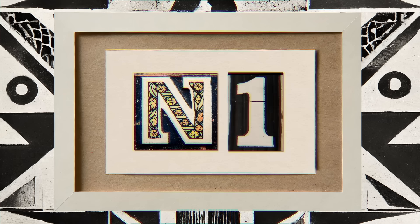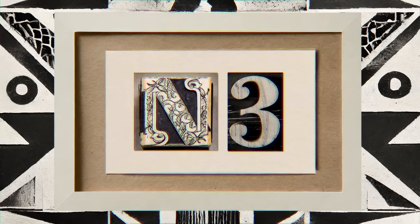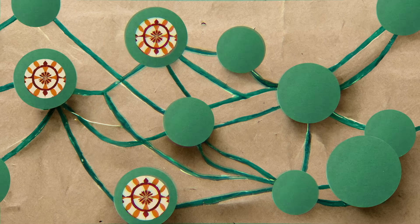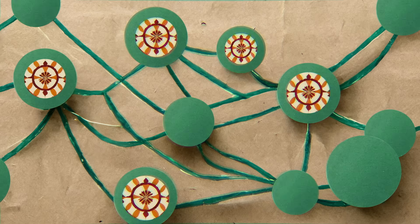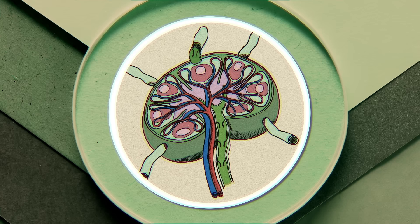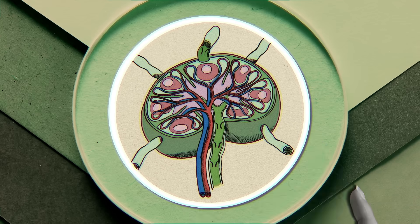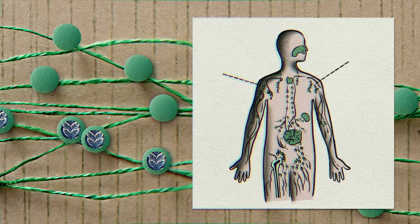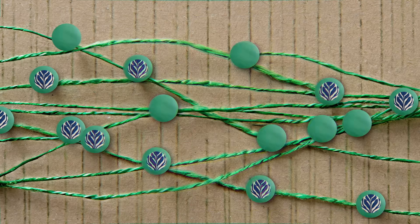To assign an N-stage, doctors evaluate the lymph nodes through biopsies and imaging. Cancer cells tend to break off from the initial tumor and spread. They often travel through the lymphatic system, a network of vessels and nodes which filter waste and harbor cells that help fight infection. Cancers that spread to larger, more distant, or a greater number of lymph nodes typically file into higher N-stages.